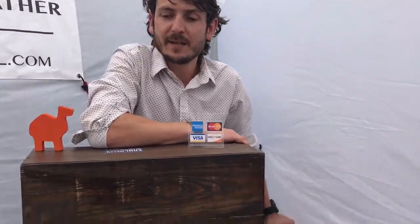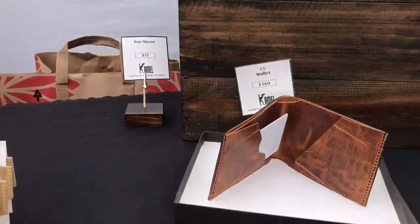He doesn't have a physical store — he has an online shop. He has a card there with his website on it.